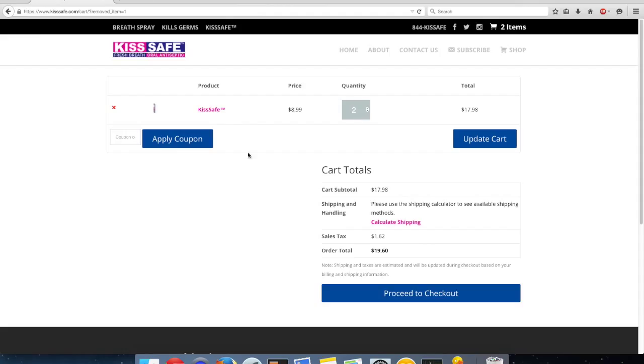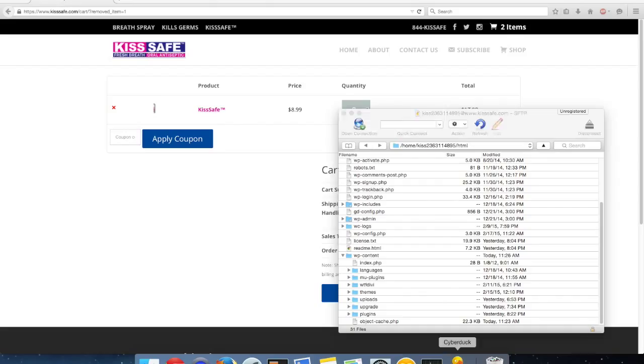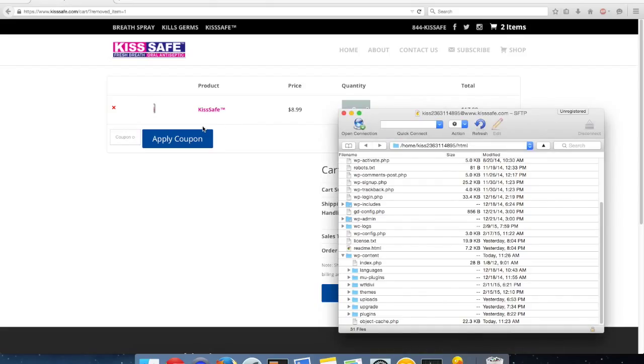I dug in deeper and found the solution to this problem. There is a file that is caching the cart, and because it's an e-commerce site, the cart should not be cached. If you cache the cart or the checkout, you can have issues like this, or issues where other people's orders are showing up in other customers' orders.